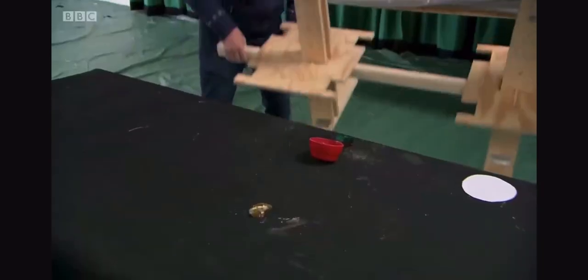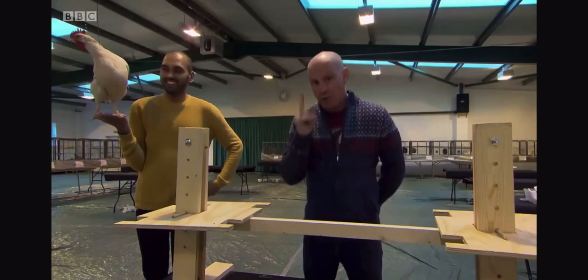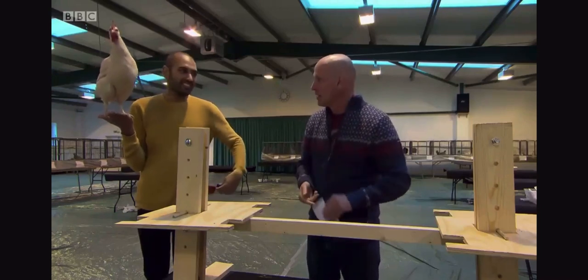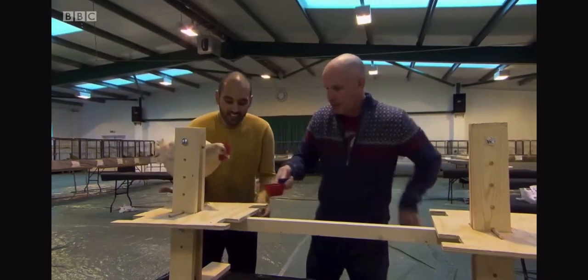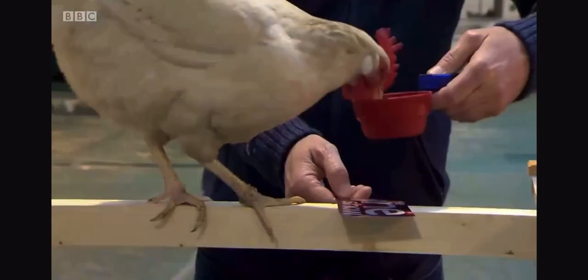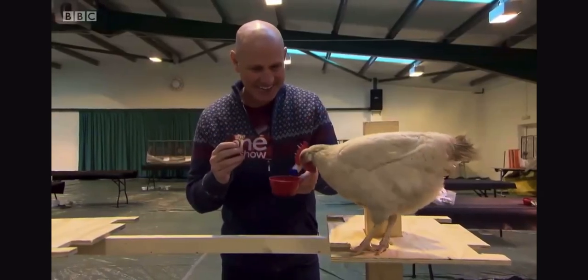Having been struck by how quickly the chickens respond, Chirag gives Mike a challenge. The task was to get Henny Penny, the chicken he'd worked with for only one hour, to walk all the way across a tightrope using the One Show logo as encouragement. Henny Penny could easily hop off the narrow walkway at any point, but Mike's training means she now associates the One Show logo with a food reward. It may have taken Bob years to reach the point of training spy ravens, but Mike is pleased with what he's achieved in just a short space of time.